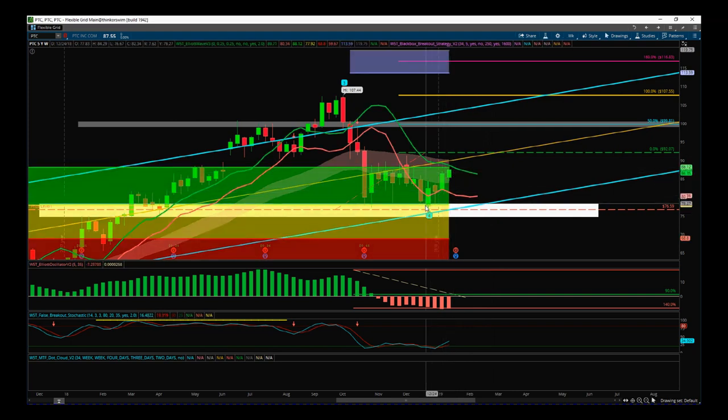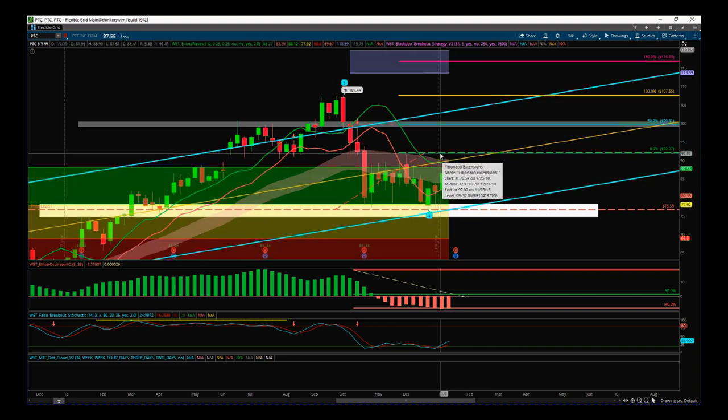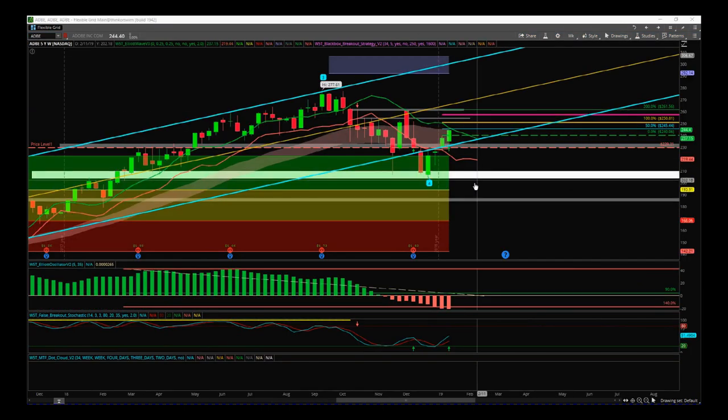We could get there next week or maybe the week after. We've had a really nice move away the last four weeks from this wave four low. The market is starting to gather some bullish momentum, helped by earnings. So we are still looking for that long in PTC on the weekly time frame — that will be a longer-term swing.